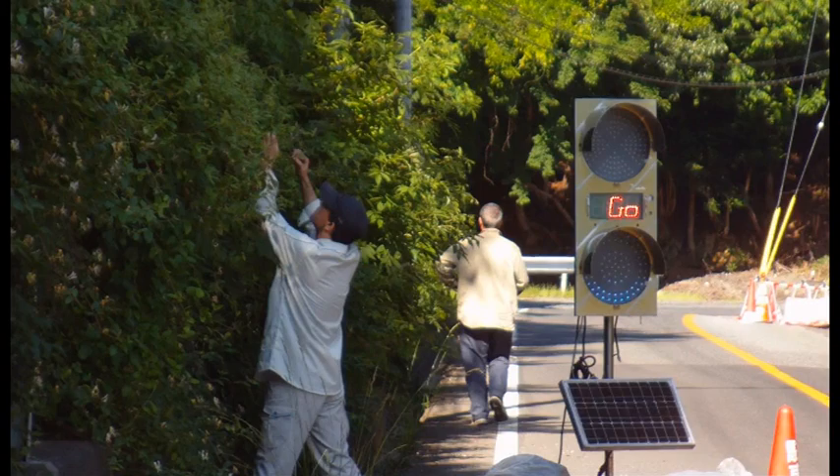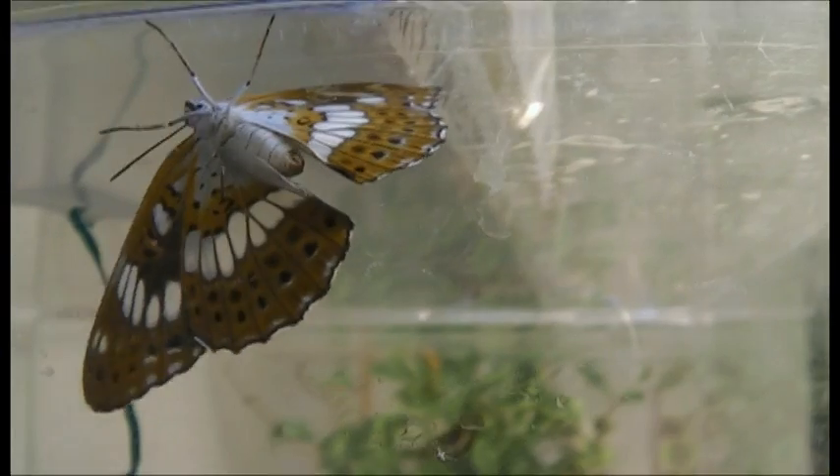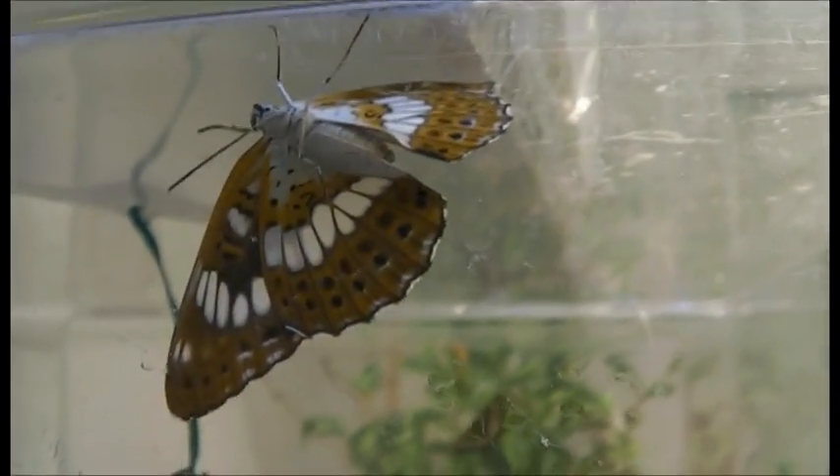Despite the difficulties, Hugh and Quentin did manage to bring back a new batch of biocontrol agents. With testing on White Admiral now completed and an application to release being made soon, it's good to know their struggles have not been in vain.